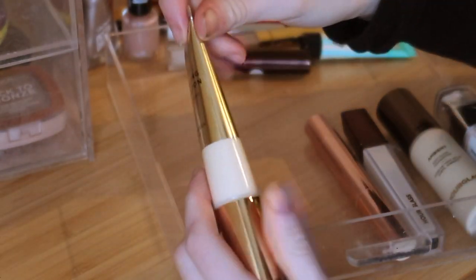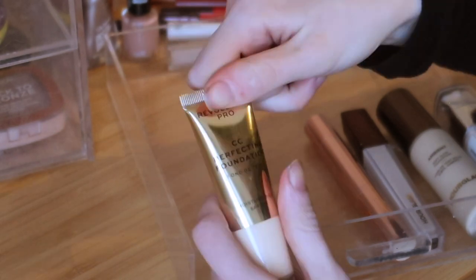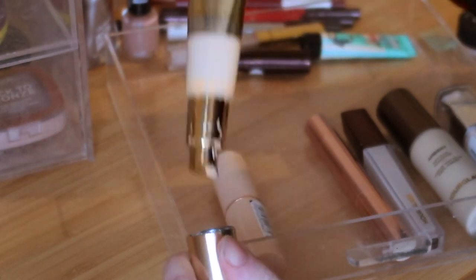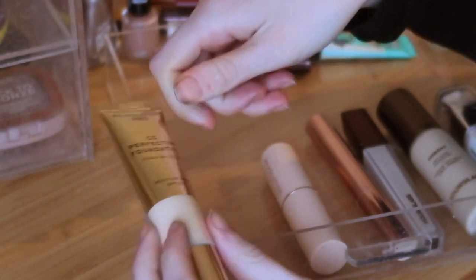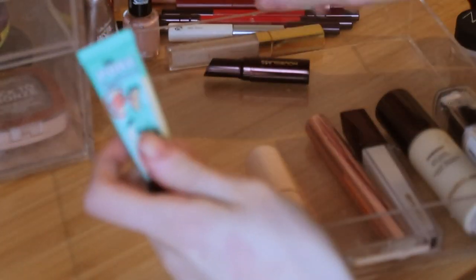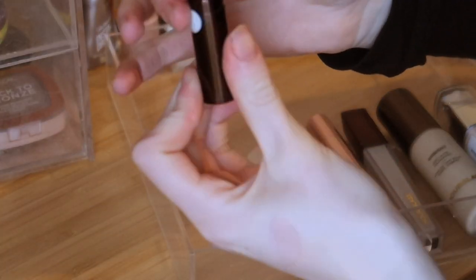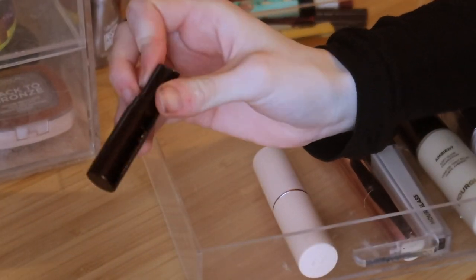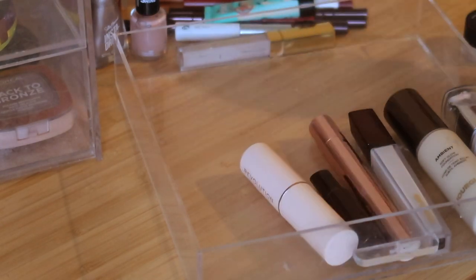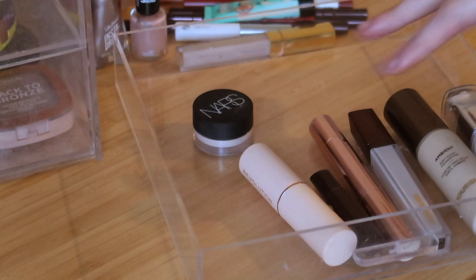Now for the products I don't really like. This is the Hourglass Vanish Seamless Finish Liquid Foundation — I just don't like it on my skin. I don't know whether it's the products underneath, my base, or the way I'm applying it with a brush, but it just doesn't work for me. I also accidentally repurchased something I didn't like before and tried to give it another chance — still rubbish. And I'm binning the Porefessional primer since I don't use primer. I'm keeping this little Hourglass concealer though, as it was really nice when I tried it.